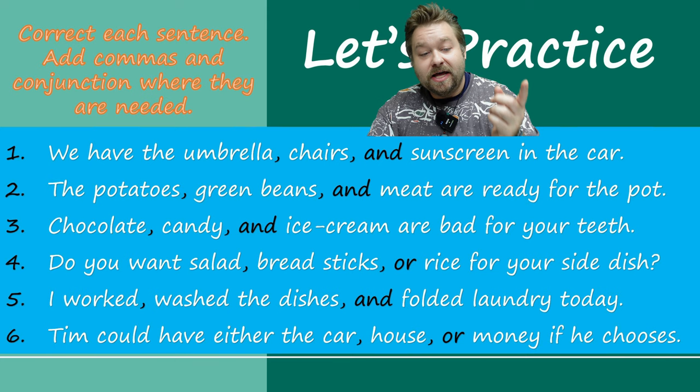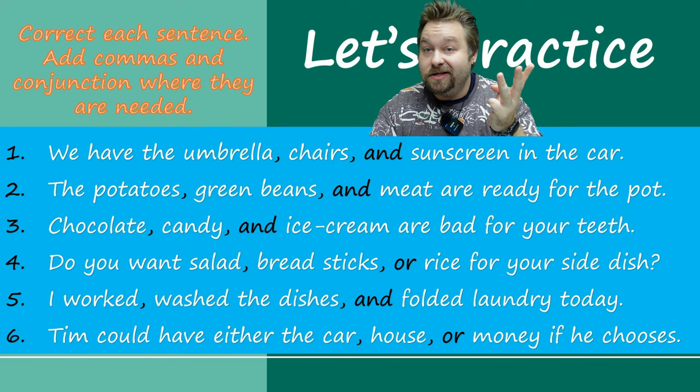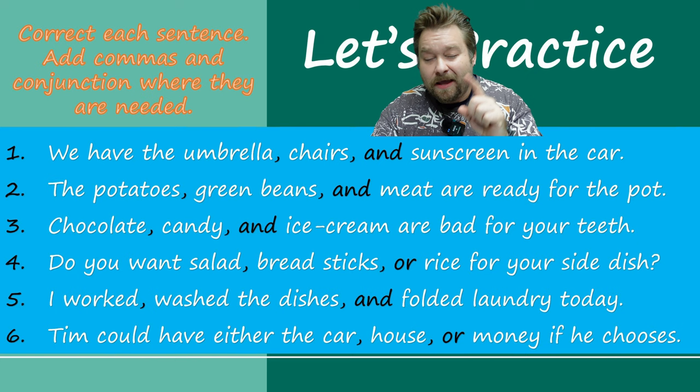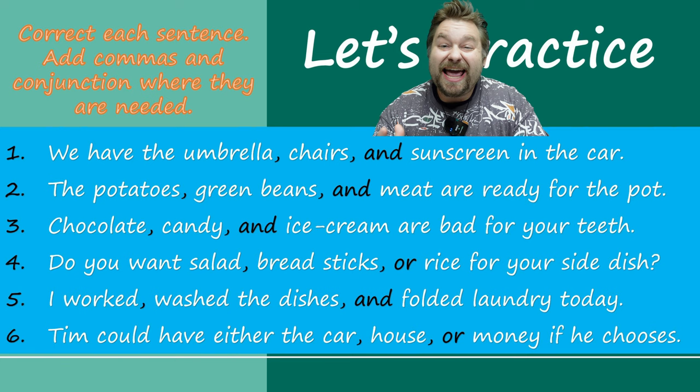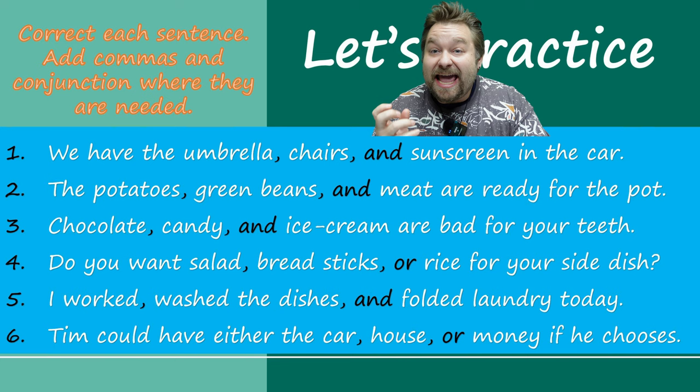You can see all the answers in black. Number one: umbrella, comma, chairs, comma, and sunscreen in the car — we have three things and they're in the car. Number two: the potatoes, comma, green beans, comma, and meat are ready for the pot — we're going to make a stew or a soup. Number three: chocolate, comma, candies, comma, and ice cream are bad for your teeth — definitely bad for your teeth.